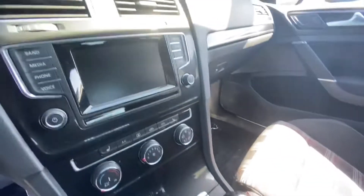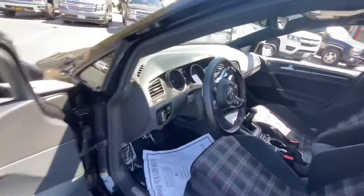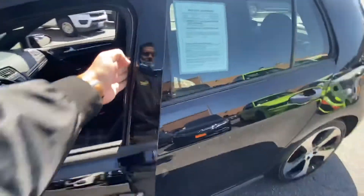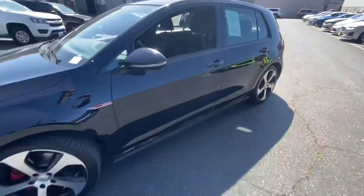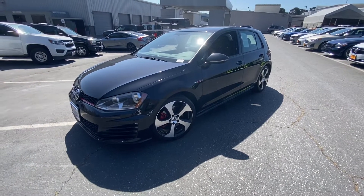Six-speed manual, nice touchscreen, heated seats — nice luxury features. If you have any questions, feel free to call or text me at 415-691-0820 and schedule a test drive.